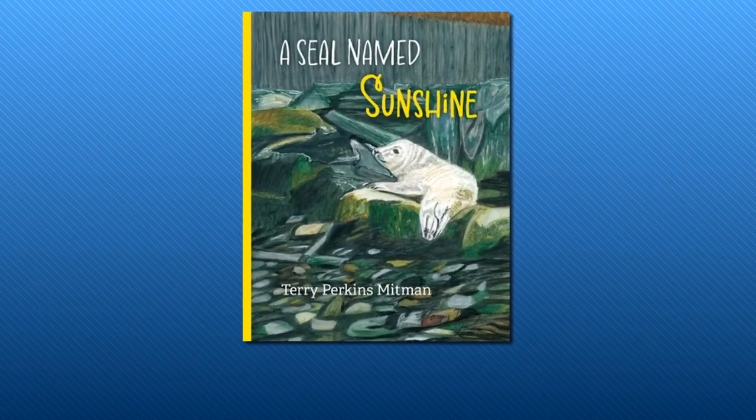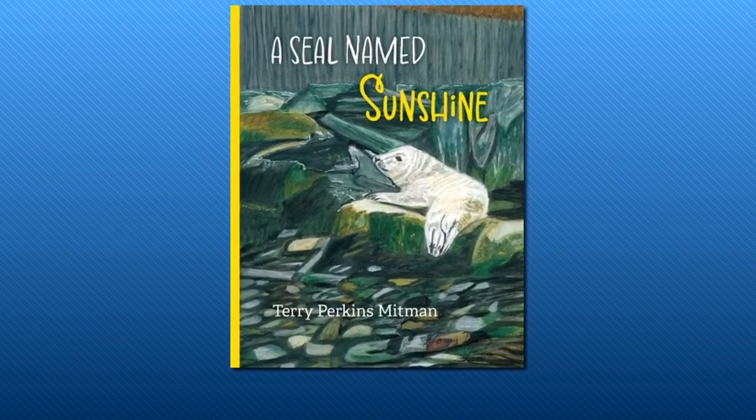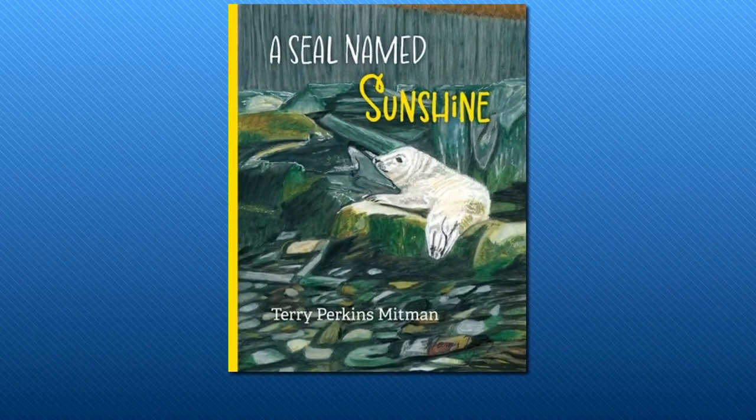The author, Terry Perkins Mittman, lives in Cape Elizabeth, and as she told Sam, still remembers vividly the day she came across the young seal on her property.